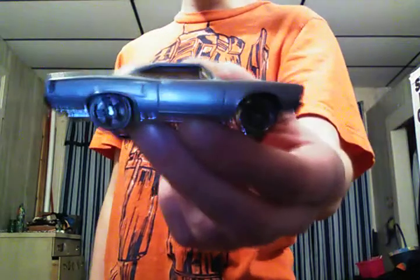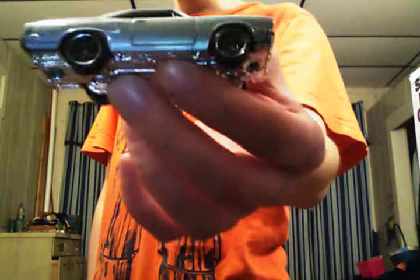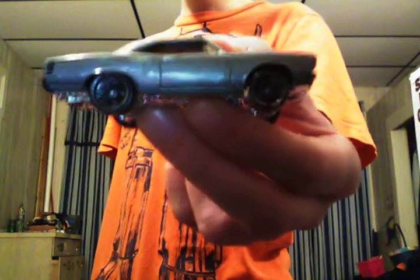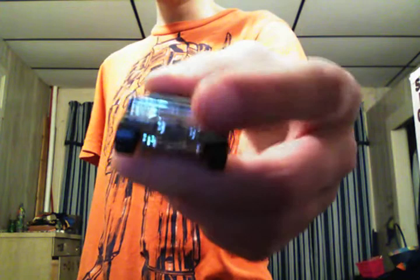1970 Plymouth Roadrunner that was driven by Dominic Toretto at the end of Fast and Furious: Tokyo Drift. Gray, chrome around the wheels all the way around, chrome base, it's got tan interior, clear windows, and a chrome base which makes a chrome bumper, front grille, and chrome back bumper.